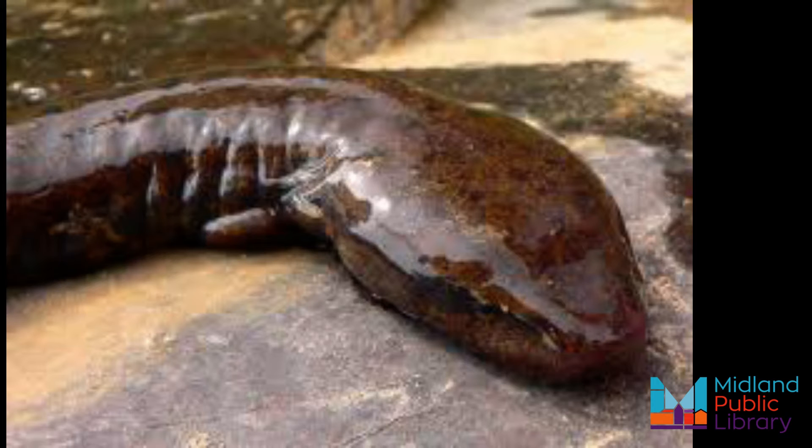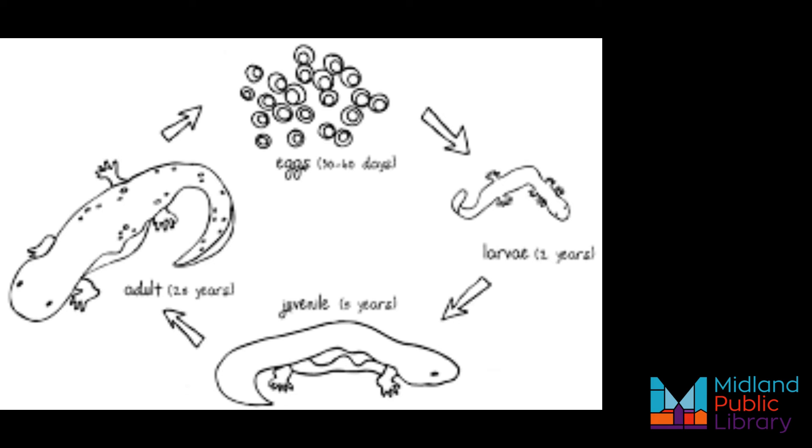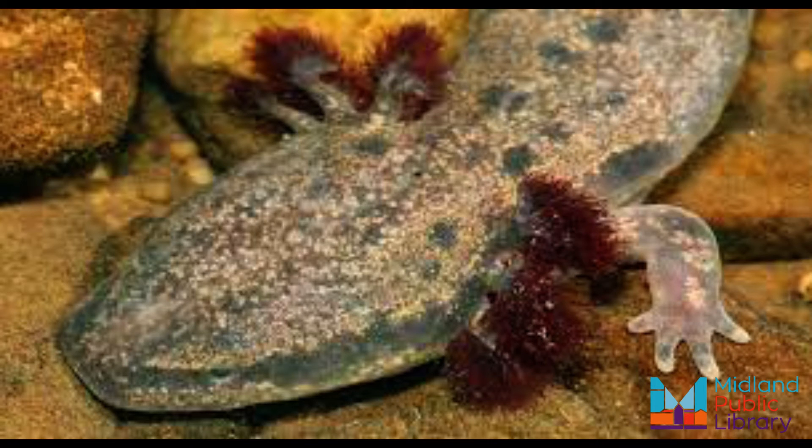The mud puppy can grow almost 50 centimeters in length including its tail. Given their large size, mud puppies cannot be confused with any other salamander. Even larval mud puppies are typically at least twice as large as the larvae of other salamanders.